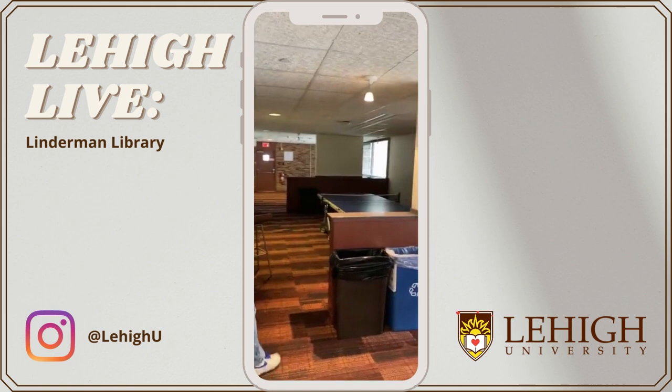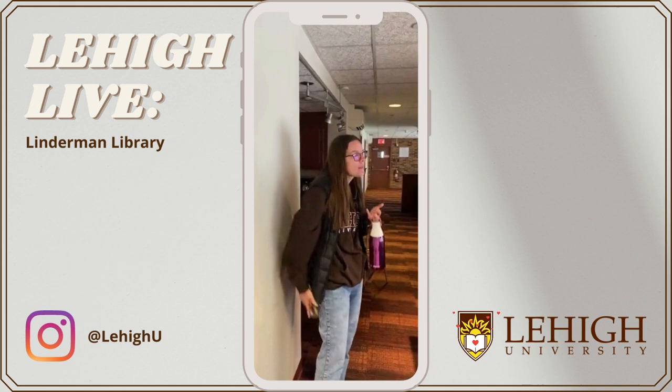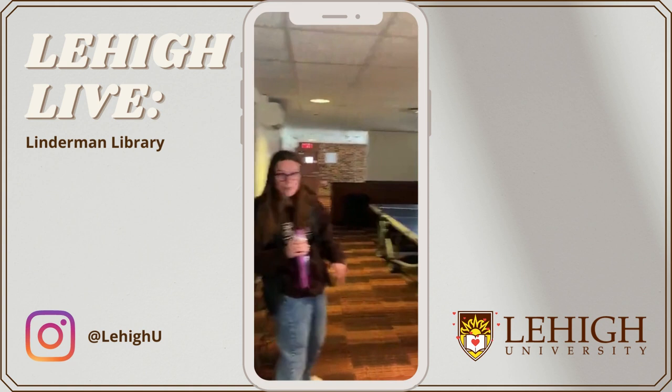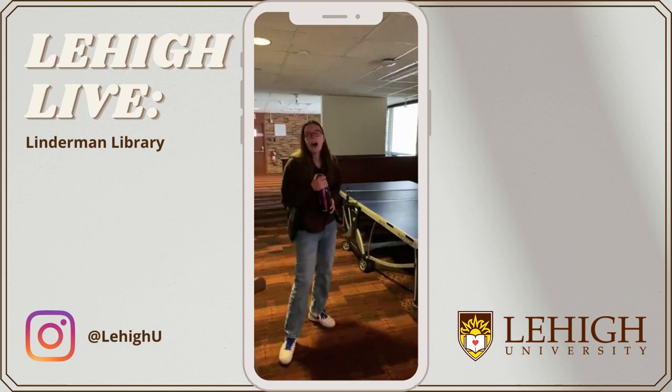Here we are in one of the lounge areas. We're in Stevens, which is part of Lower Centennials. Every Lehigh dorm is going to have some form of lounge, either on the basement floor or sometimes on every floor. My freshman dorm had a lounge on the first, second, and third floor, which was awesome — we had a pool table. This one here has a ping pong table, which is a lot of fun.